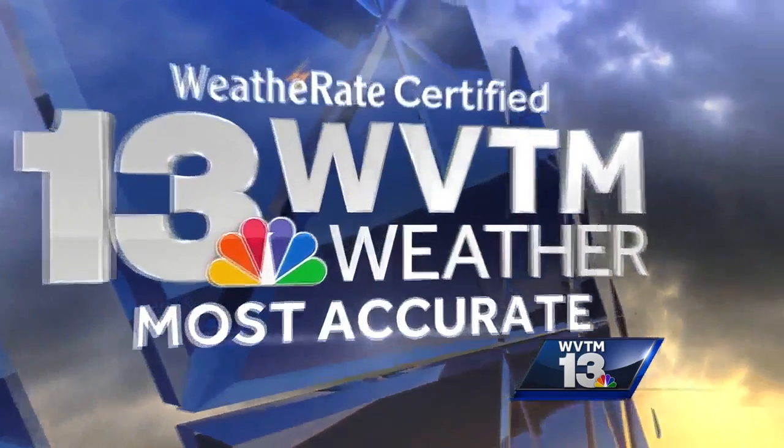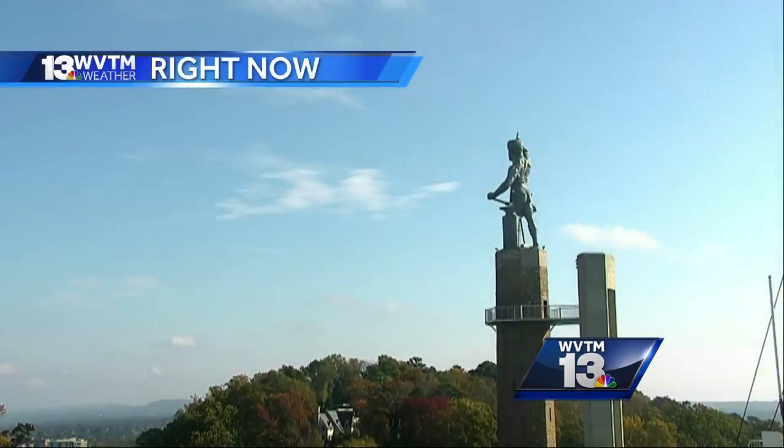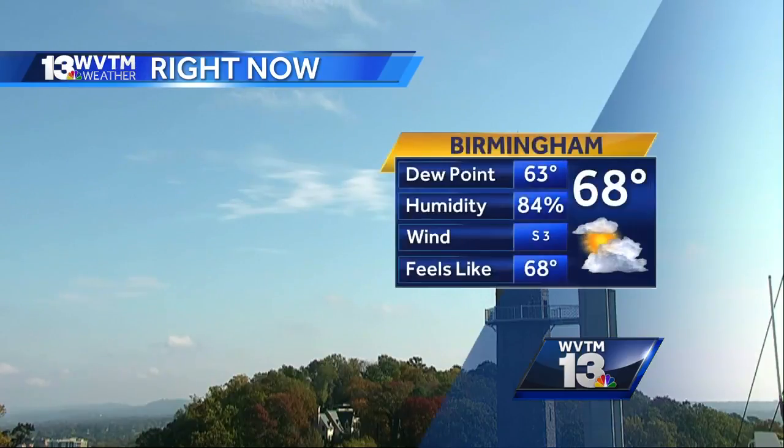There's a nice thin layer of cloud cover out there, and it's keeping our temperatures quite mild. This is a view of good old Vulcan overlooking the Magic City right now, and we don't have any rain to talk about — 68 degrees with a south breeze at three miles per hour.